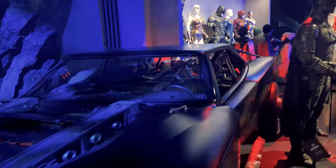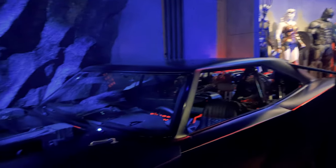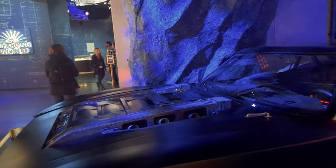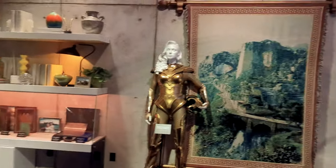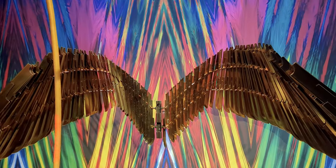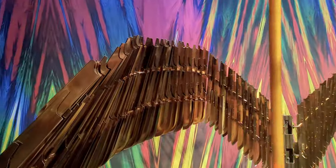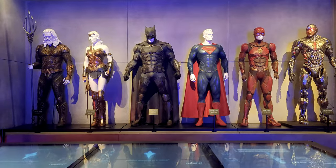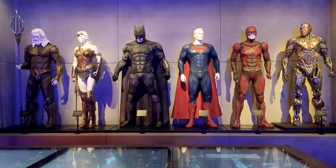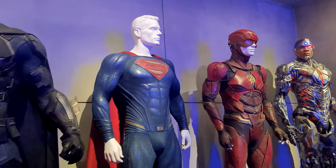Batman fans are going to geek out when they see the various Batmobiles, and Wonder Woman fans can stand and pose with her wings. There's also a whole area that feels like you've stepped into Aquaman's lair and Batman's lair — it's a really immersive space. There's a lot to check out and you could easily spend an hour here, especially if you're a big DC or Harry Potter fan.